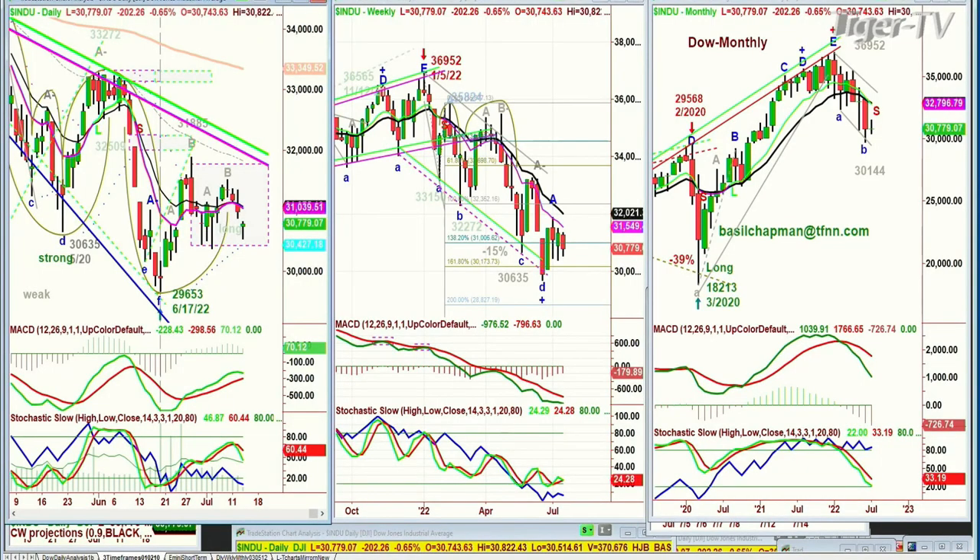CPI came in kind of high, and the market really took a dive — it's actually coming back quite a bit. The S&P is just down 12, the Dow is down 204 at 30,776. Not a great pattern — this is the pattern I said we've got to be careful of.